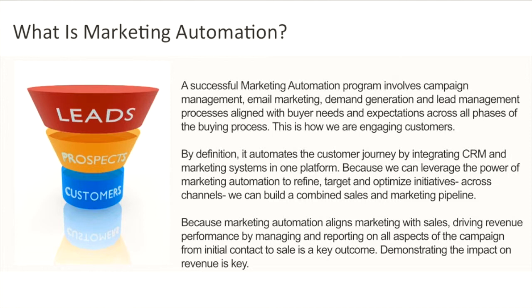Marketing automation processes are done by integrating CRM and marketing into one platform, which helps us to target and optimise our segments across all channels and build a strong pipeline for marketing and sales. By automating your marketing, you align with sales teams throughout the sales process — by drip feeding campaigns, assisting in conversation and building trust and credibility.